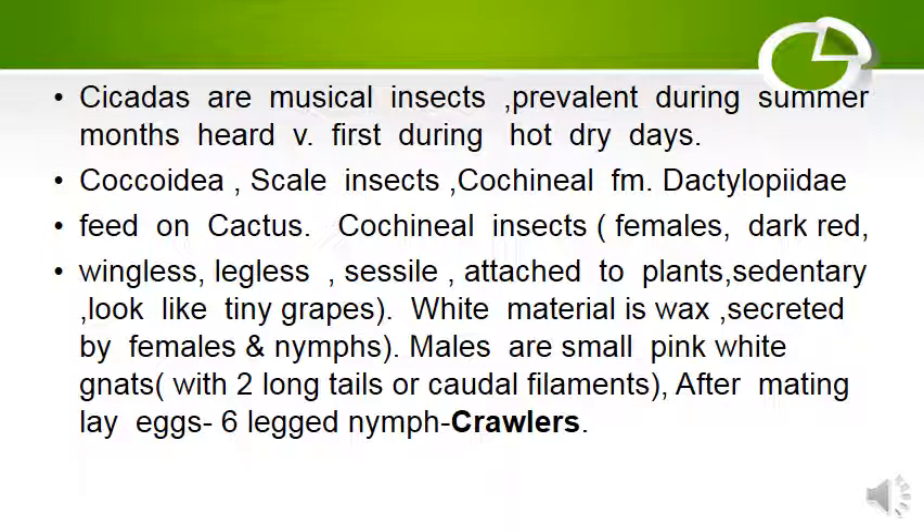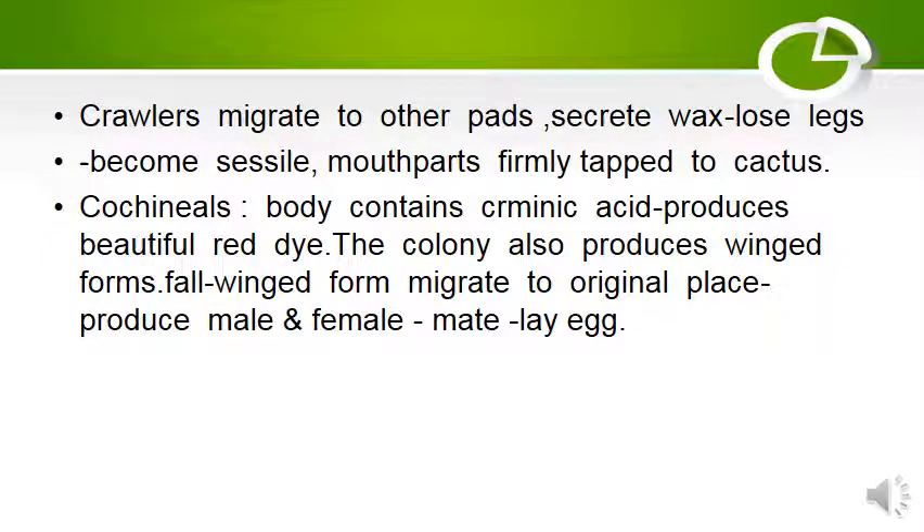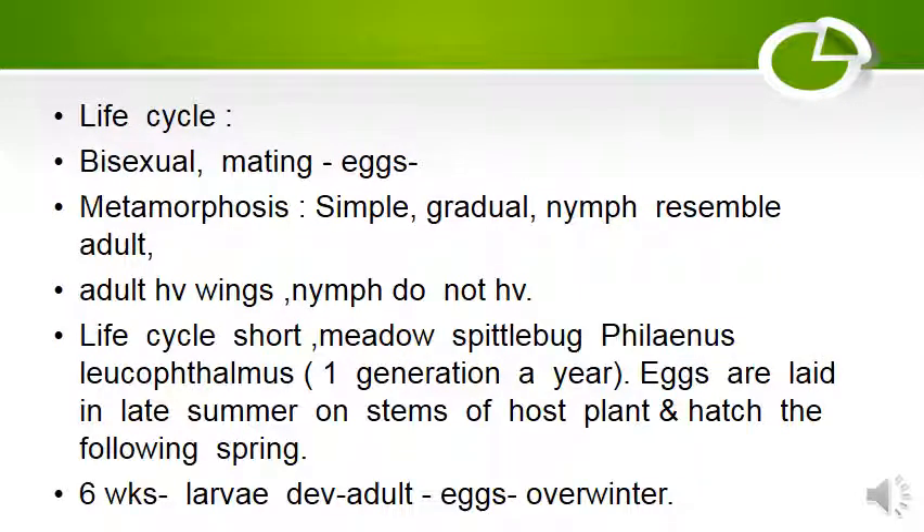The white material is wax secreted by females and nymphs. Crawlers migrate to other plants, secrete wax, lose legs, become sessile, and have mouth parts firmly attached to plants. The body contains acid and produces a beautiful red dye. The colony also produces winged forms; fall winged forms migrate to the original place, produce male and female, mate, and then lay eggs.